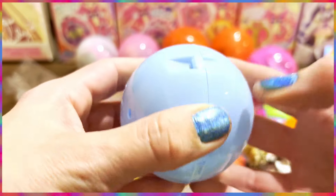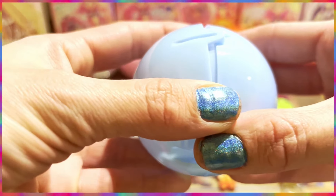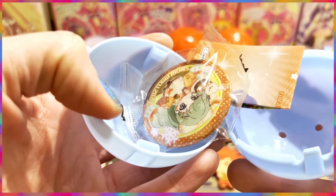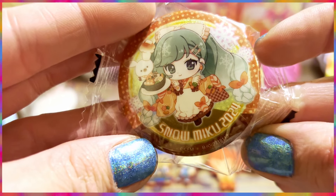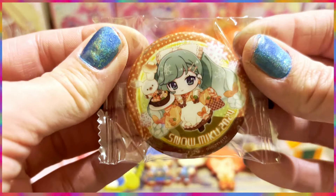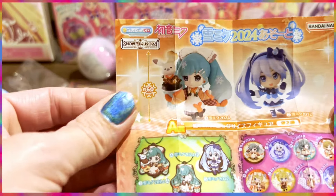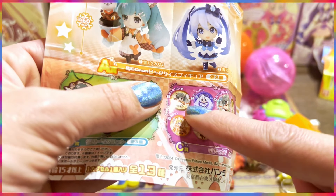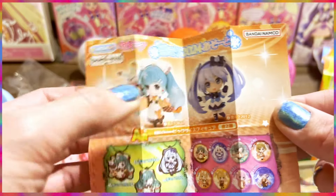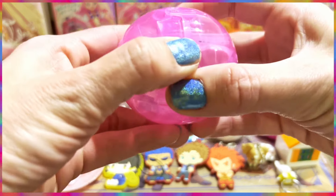Let's go for this mystery Hatsune Miku one. This is a lottery-type ball — you can get an A, B, or C prize. I always get the C prize, so let's be amazed... yep, we got another C prize! We got a cute little Snow Miku 2024 button. Buttons are expensive in Japan, by the way. These are 400-yen capsule toys, and I really wanted one of the keychains, but now I have two C prizes.